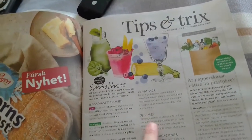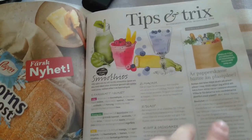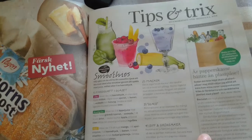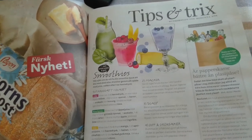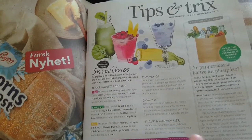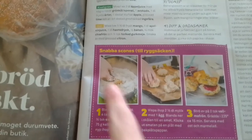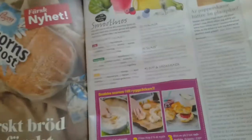And then they talk about how 'bananaglass' has become popular, which is like banana ice cream where you don't use any dairy product. And let's see what they're talking about — hummus here and stuff like that. Here's a recipe for quick 'snabba scones,' which is like quick scones.